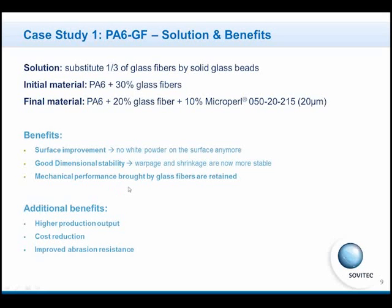In this testing, we also found some additional benefits — not requested, but welcome, of course. The additional benefits found after testing are a higher production output, a cost reduction, and improved abrasion resistance.